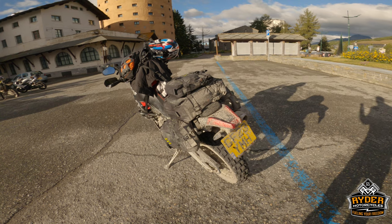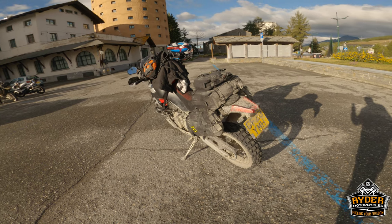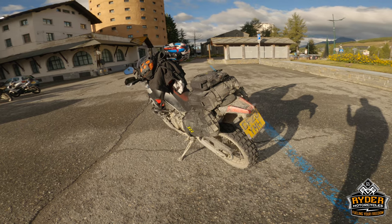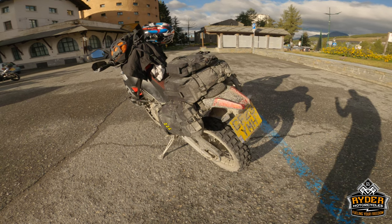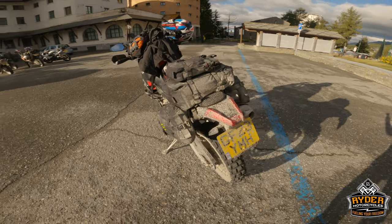We had horrific weather. It's the third time we've done the event and we've never seen weather like we had over the last couple of days, particularly yesterday. Nothing came loose, nothing moved, nothing leaked.